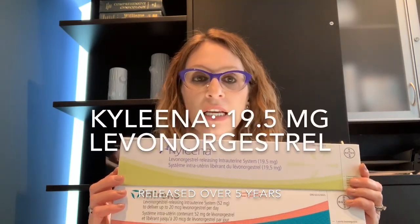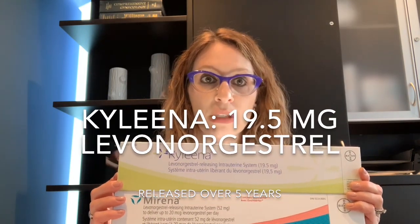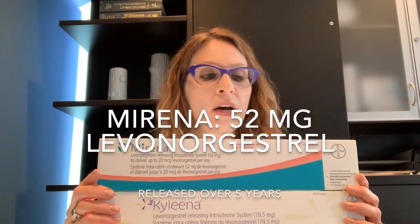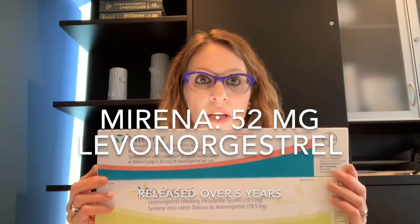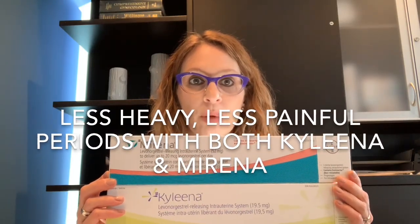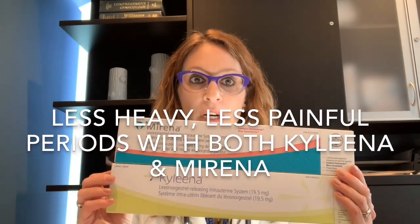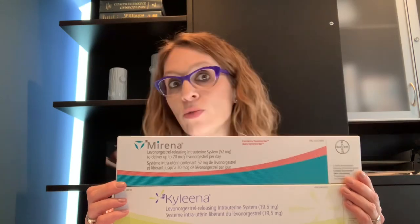Kyleena has a slightly lower amount of hormone — 19.5 milligrams of levonorgestrel that is slowly released over time. Mirena, on the other hand, has 52 milligrams of levonorgestrel slowly released over time. The effects on the endometrial lining and period effects are similar with both, but if someone was having problems with really heavy or painful periods, even if they haven't had a vaginal delivery, I might choose Mirena over Kyleena, because in the past we were able to use Mirena in nullips — patients who've not had children before.